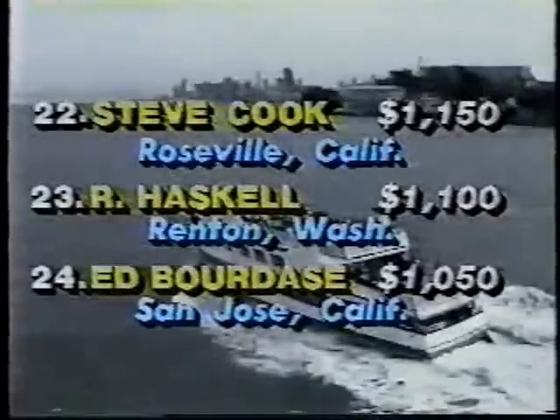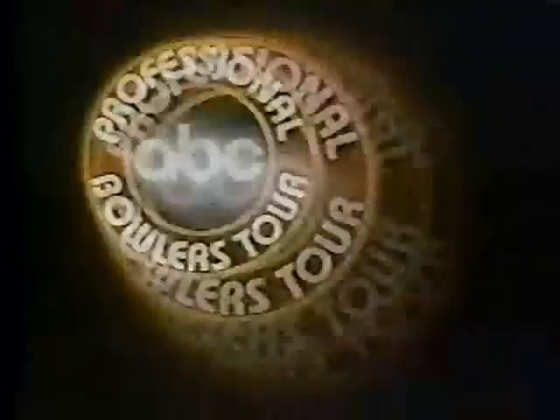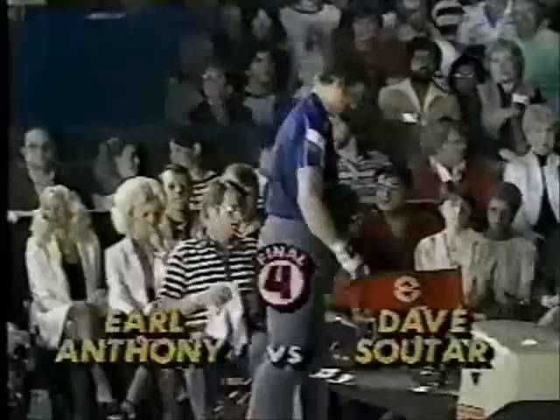Now the big match — the championship match on the Professional Bowlers Tour between the man in the striped shirt, Earl Anthony, with 36 titles, shaking the hand of Dave Soutar, who has won 17. These are two greats.